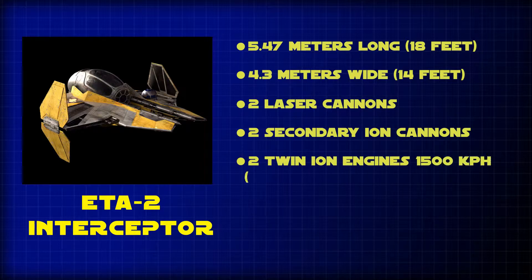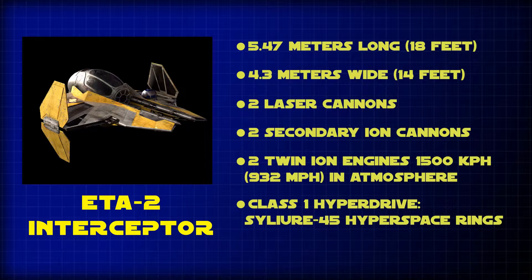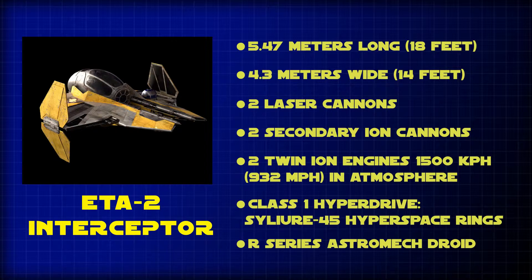It had two twin ion engines capable of reaching 1,500 kilometers per hour in atmosphere, and was capable of Class 1 light speed with the assistance of Seelier 45 hyperspace rings. The ETA-2 also houses an astromech unit to assist with flight maintenance and hyperspace navigation.